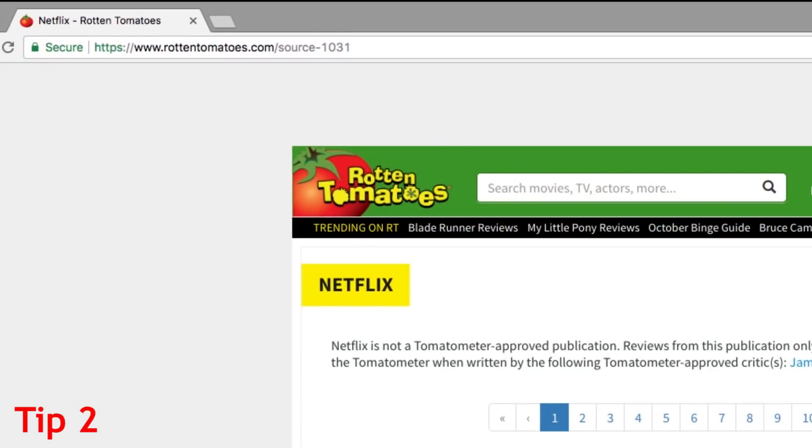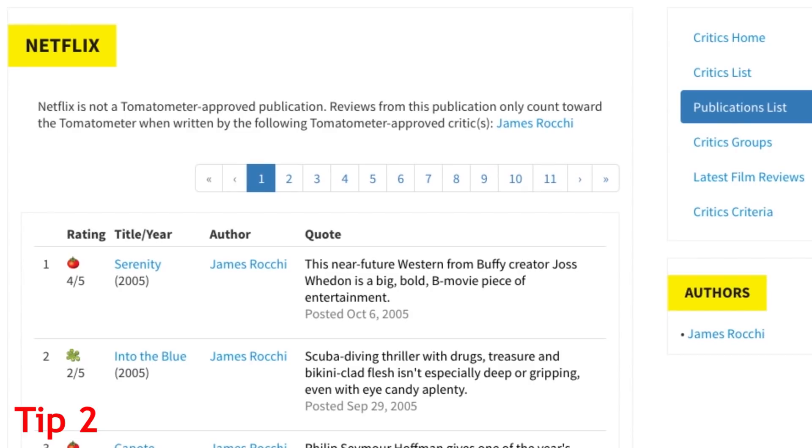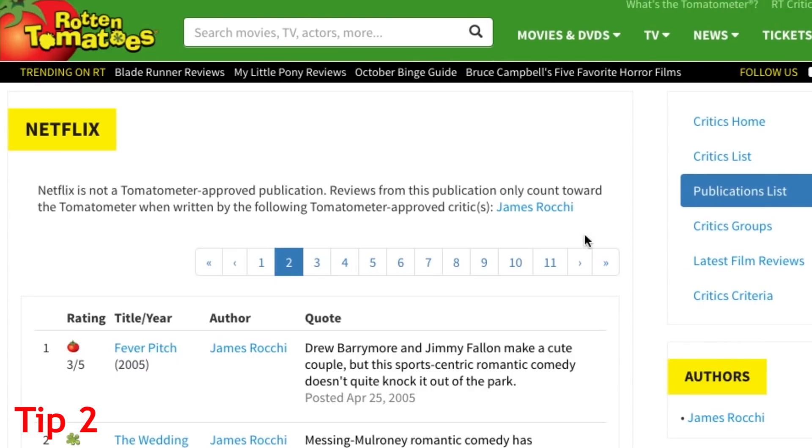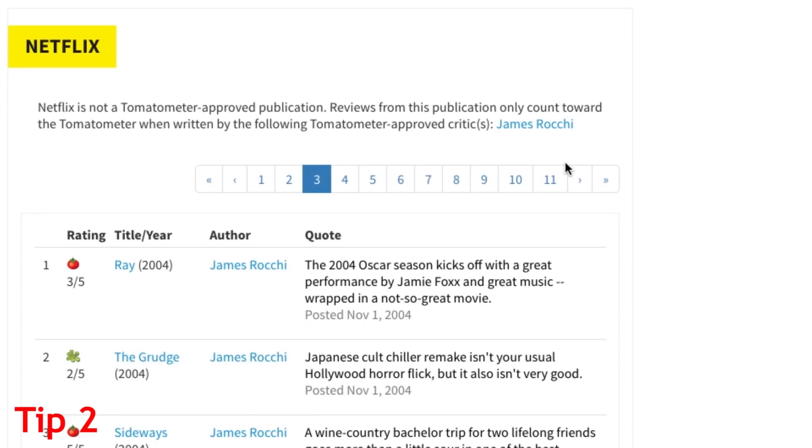A great site for finding Netflix recommendations is Rotten Tomatoes. At RottenTomatoes.com/source-1031, you'll find reviews of movies and TV shows that are all available for streaming on Netflix. The list of shows and movies is over 20 pages long, so you'll find tons of things with great reviews you can add to your watch list.